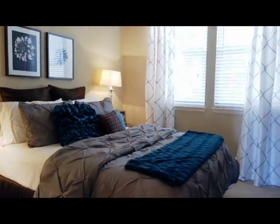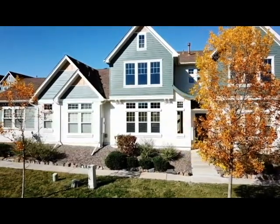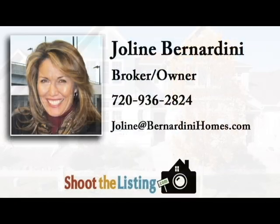For your private showing of 9622 West Indoor Drive, or for more information, call Jolene at 720-936-2824.